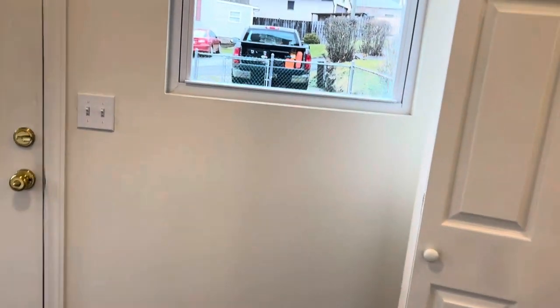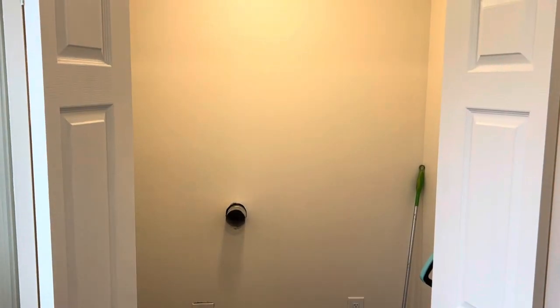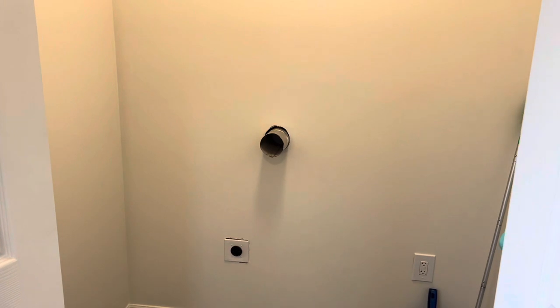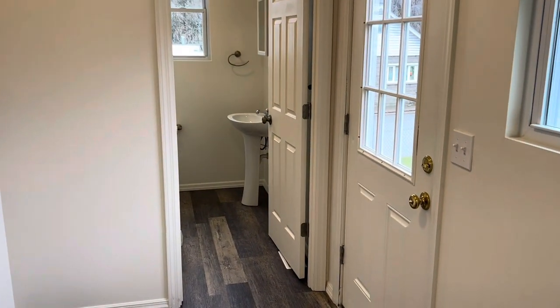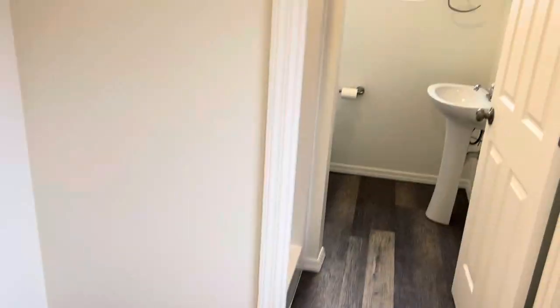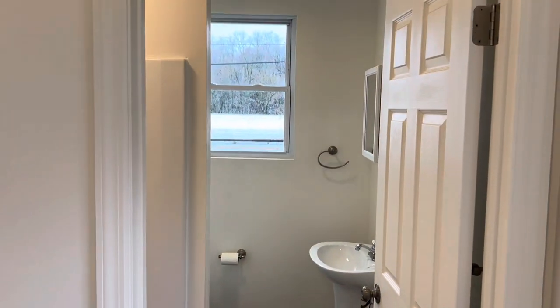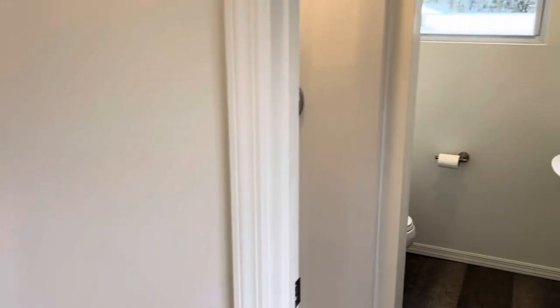Just go to the back and immediately on your right you're going to see a laundry closet. Plenty of space — you can put an upper cabinet in this one, and the flooring went all the way through. This would be your back entrance right here, and you walk right into basically a mudroom. It's a corner lot, so you walk in and maybe throw your shoes off here.